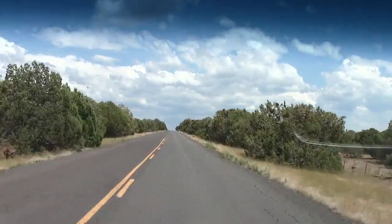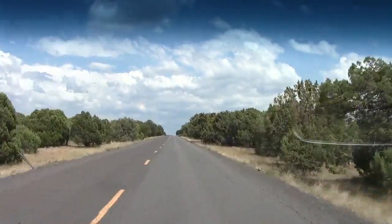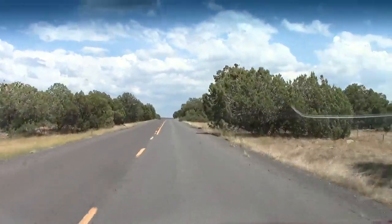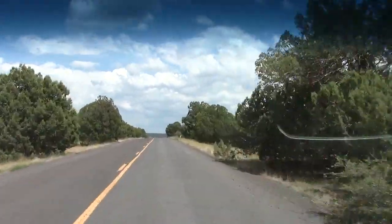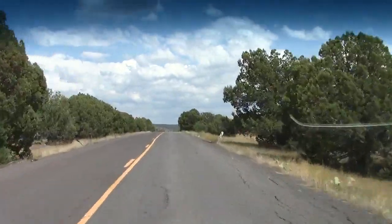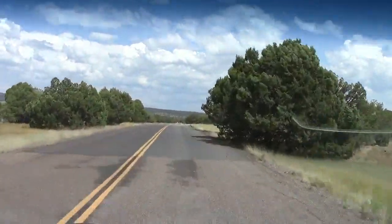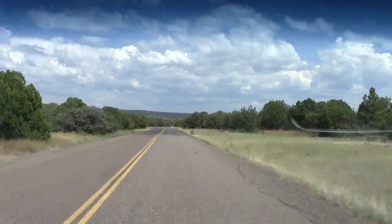Previous Kia Sorentos were a bit on the stiff side as far as ride comfort went. This new model has been smoothed out quite a bit — very comfortable. The body seems to be a little bit stiffer and quieter too. So bottom line is, if you're taking a long highway trip or a trip out in the country, you're going to be very comfortable in this new Sorento.